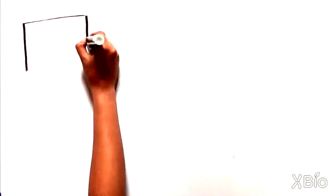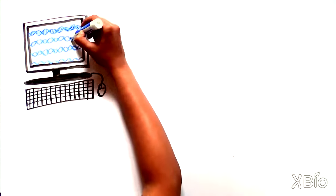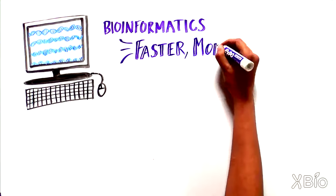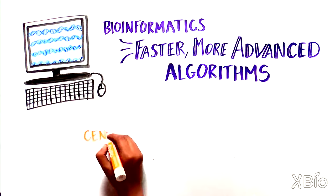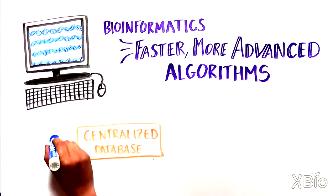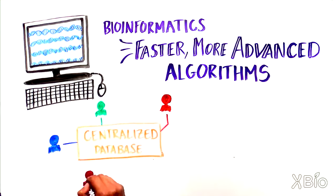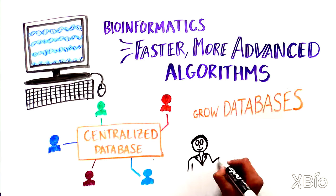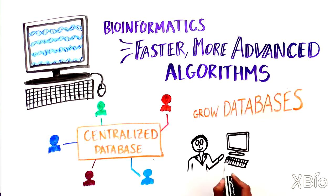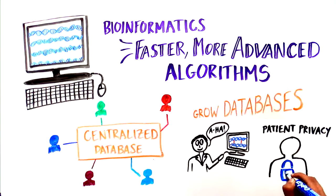As our ability to sequence genomes continues to increase, bioinformatics will need to continue to develop faster and more advanced algorithms to handle these massive data sets. An important part of this field has been the development of large centralized databases of genome sequences that can be accessed by anyone. The challenge for the future will be to continue to grow these databases in a way that helps scientists make important new discoveries while preserving the privacy of patients.